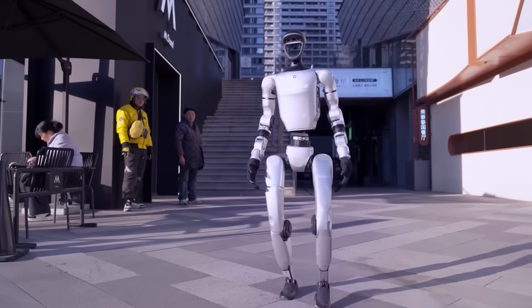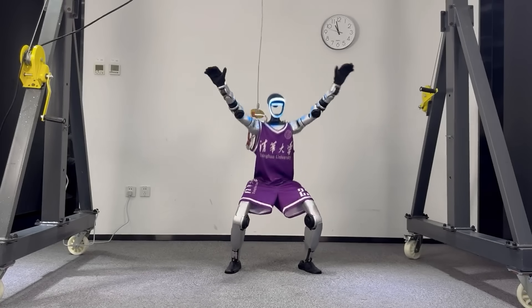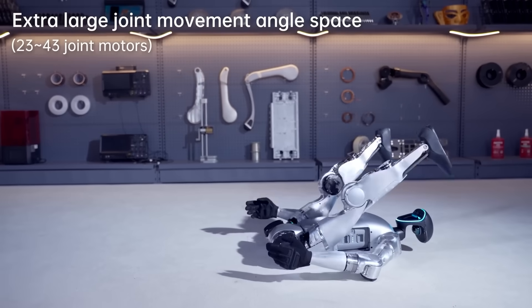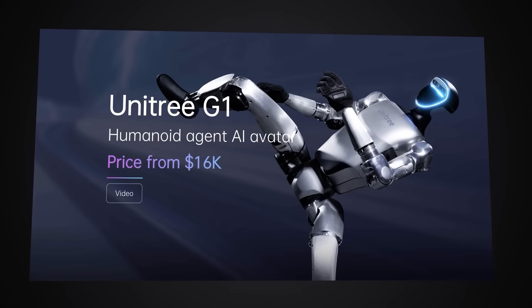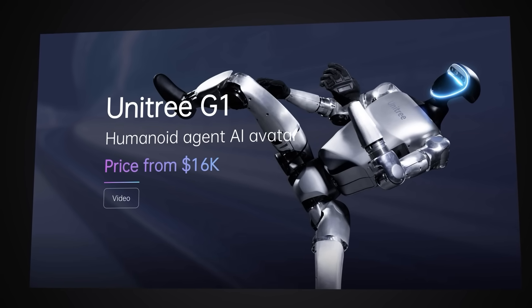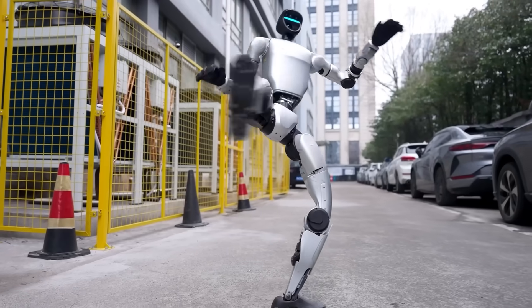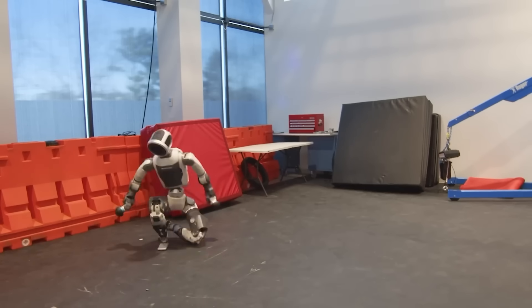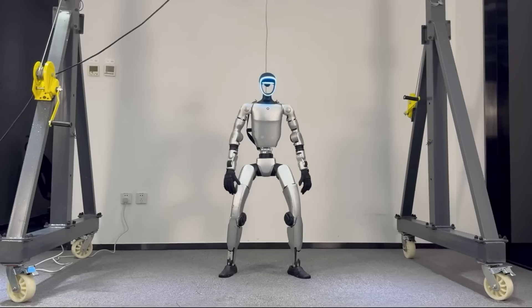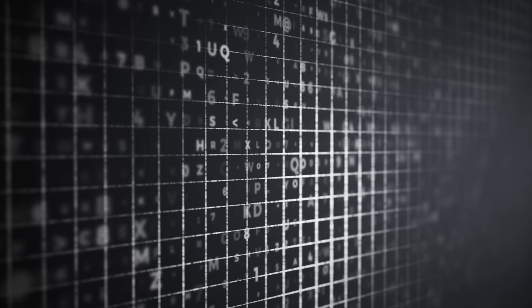The Unitree G1 stands just 4.3 feet tall and weighs only 77 pounds — lighter than most teenagers, yet packing technology that makes it virtually indestructible. This thing has 23 degrees of freedom, meaning it can move and bend in ways that actually exceed human flexibility. The real kicker? This robot costs just $16,000. That's less than most people spend on a car, and you're getting a humanoid robot that can survive being kicked around like a soccer ball. Boston Dynamics' Atlas robot isn't even for sale to regular people, but Unitree just made advanced robotics accessible to universities, researchers, and serious hobbyists.